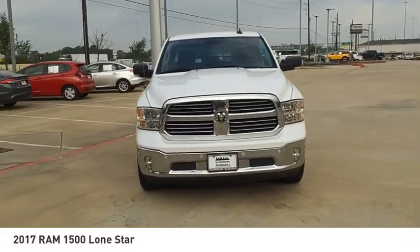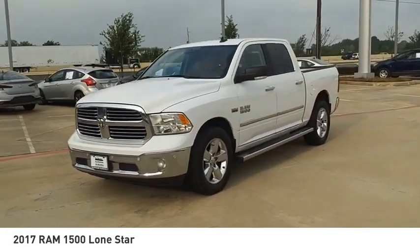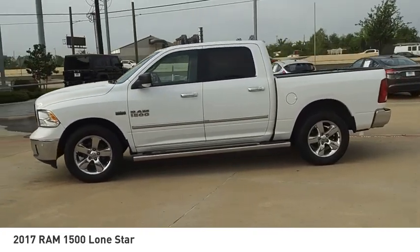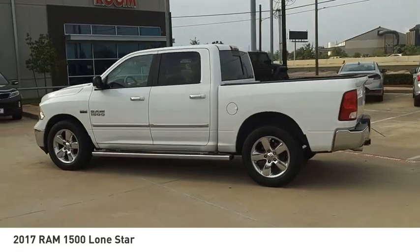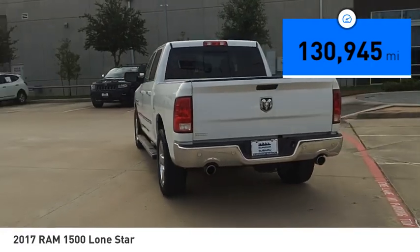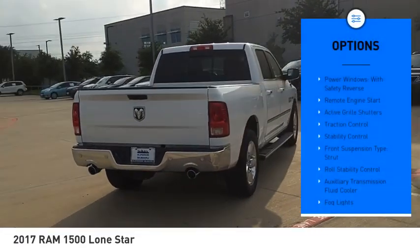Take a ride in the 2017 RAM 1500, which went against the Chevrolet Silverado, Ford F-150, and Toyota Tundra — all excellent trucks in their own right. The RAM took home the prize for its well-rounded strengths and is priced below $25,000. This vehicle has less than 135,000 miles.